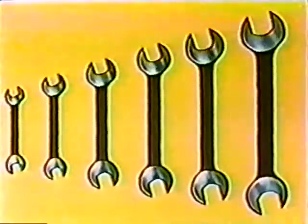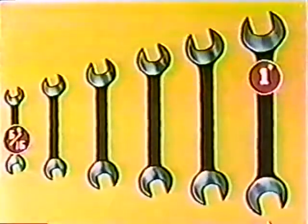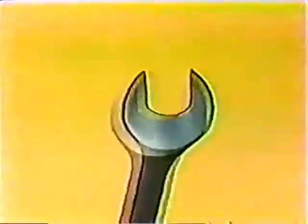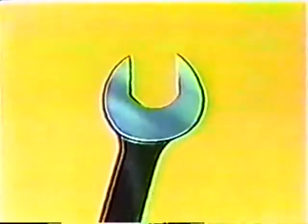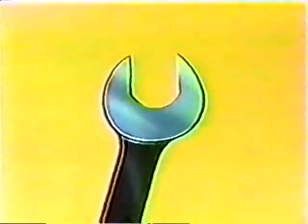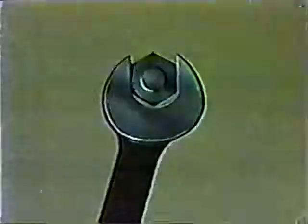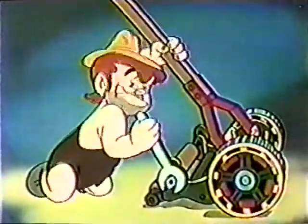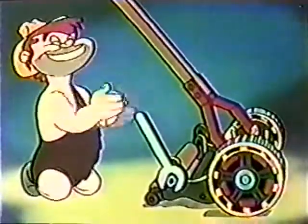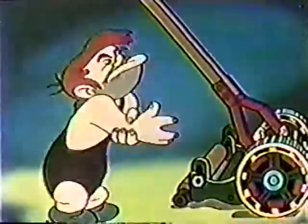Open end wrenches usually come in sets, with openings ranging in size from five-sixteenths of an inch to one inch. Wrench measurements refer to the distance between the jaws. Use a wrench that always fits the nut exactly. Pushing on a wrench when the nut is tight is bad practice — better not, Pete, we're warning you. Well, some people have to learn the hard way.